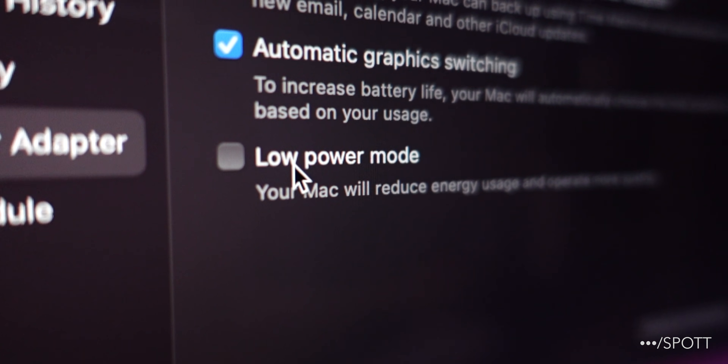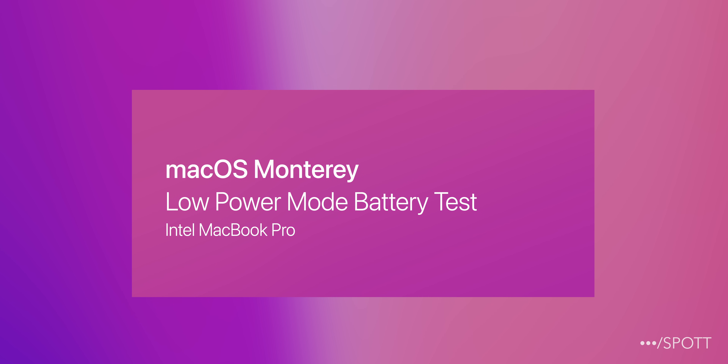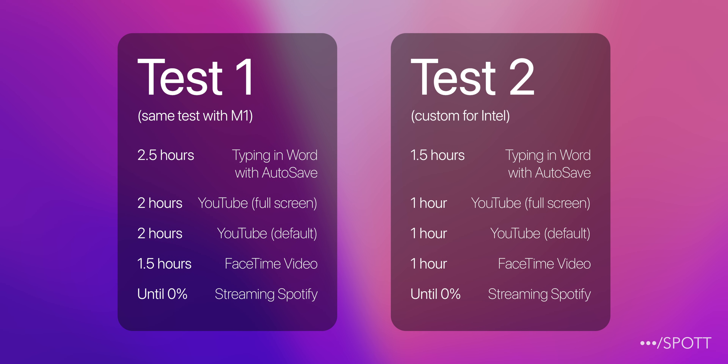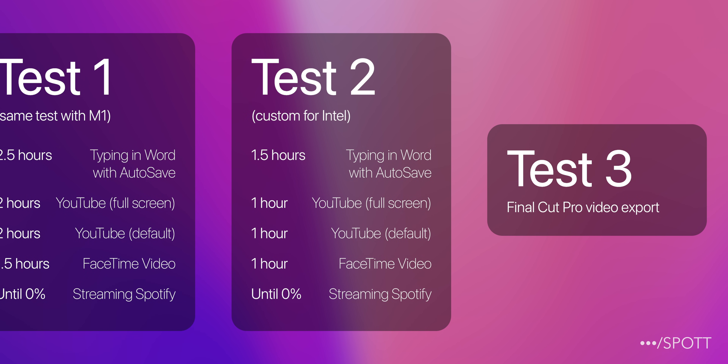Hey everyone, I'm Spot and this is the macOS Monterey low power mode battery test on an Intel MacBook Pro. This video is going to be split into 3 parts: we will run the exact same test from the M1, a shortened version of it, and finally a video export speed test in Final Cut Pro.